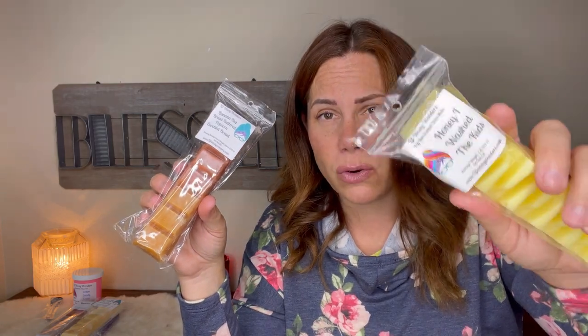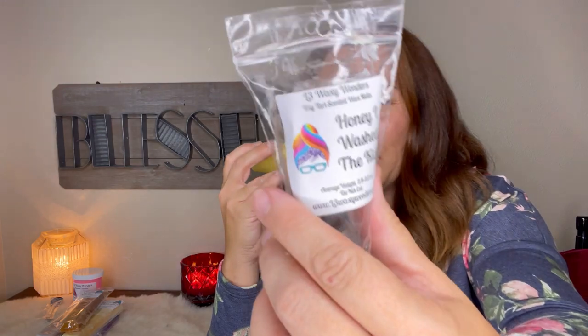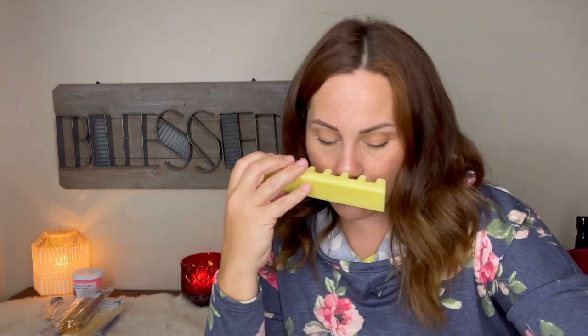This one I wanted — Honey I Watched the Kids. This is a Lush scent and I love it. If you've never been to Lush, you need to go. It takes me back — she has the pride hat on it, which is so cute. This just brings me back to memories of when my kids were one and two and giving them a bath with this soap.